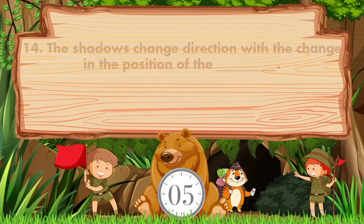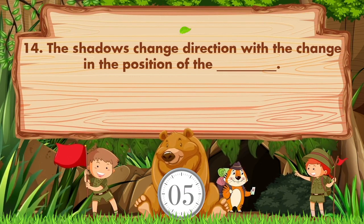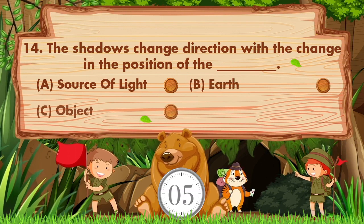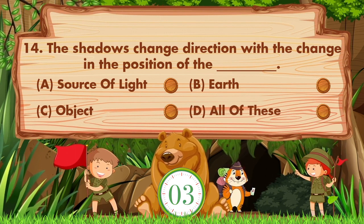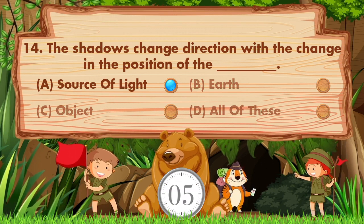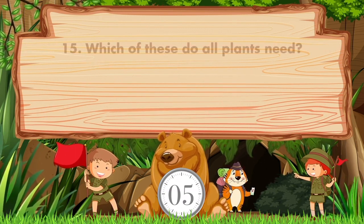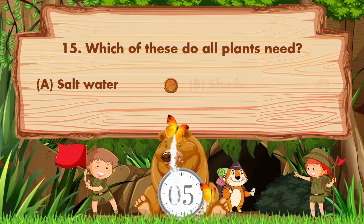The shadows change direction with the change in the position of the blank. Options are: a) source of light, b) earth, c) object, d) all of these. The answer is option A: source of light.